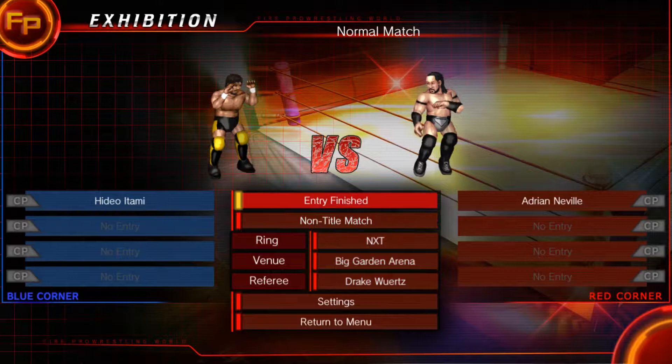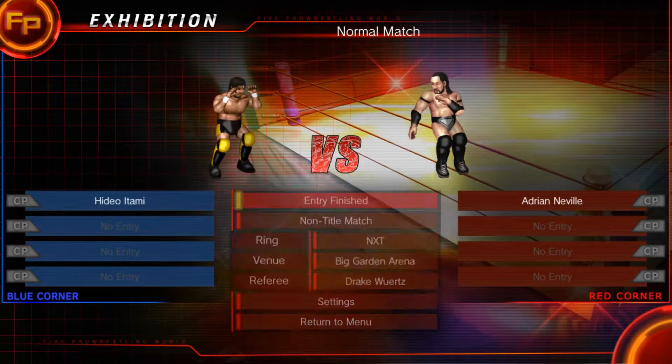Let's see how this one goes down between these two elite light heavyweights. We're gonna skip entrances.